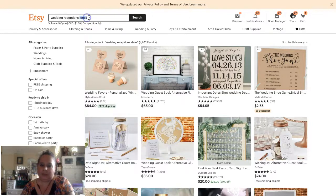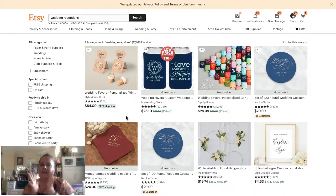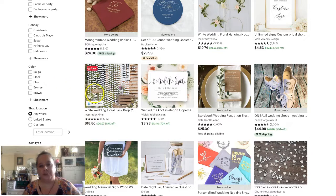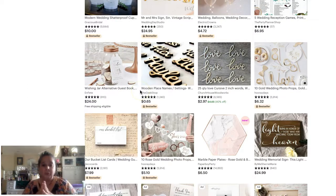'Wedding reception ideas' has about 4,600 results, but 'wedding reception' alone has 97,000. That's just an open invitation. Where is a wedding reception? You've got shoes, signs, sign-in sheets, napkins, glasses — and you may be selling wedding invitations but want to add some of these 'where' keywords as market research so that browsers get to your shop.